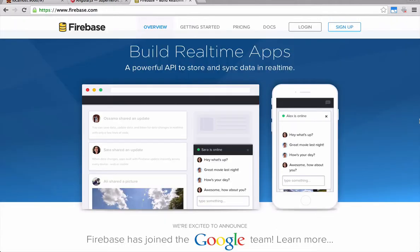For the backend technology, we're using Firebase, which is a real-time database service. Firebase provides a powerful API to easily handle our data so we don't have to build our own backend, which is going to save us a bunch of time.